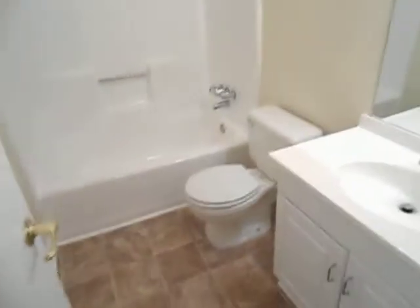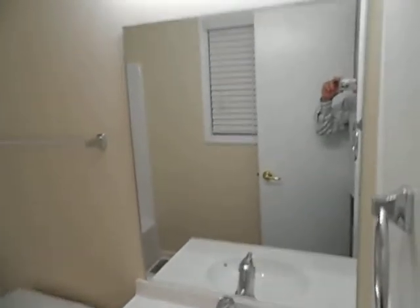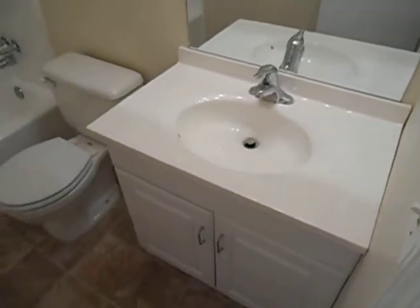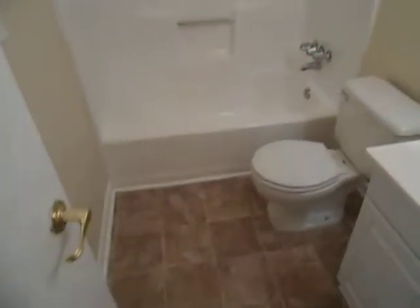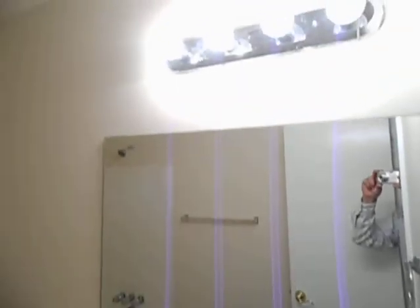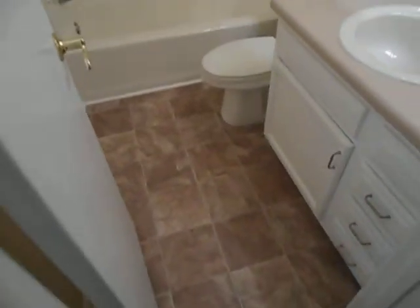Master bath. New toilet, new mirror, new vanity, top and faucet. And we'll take a look at the shared bathroom. And that concludes the tour.